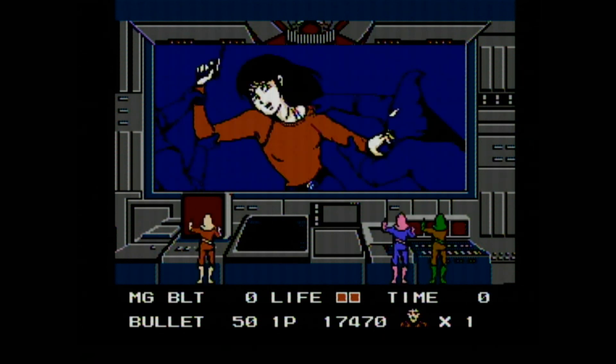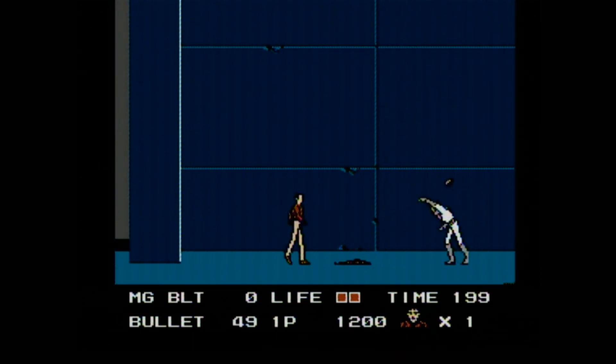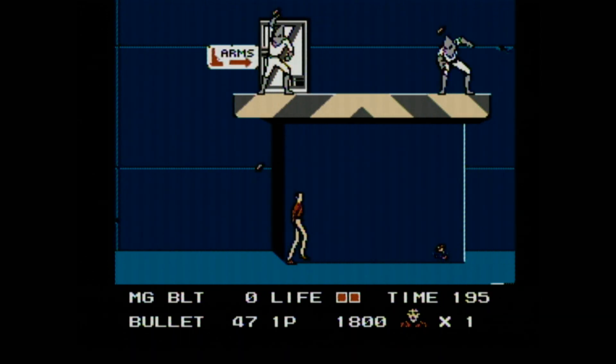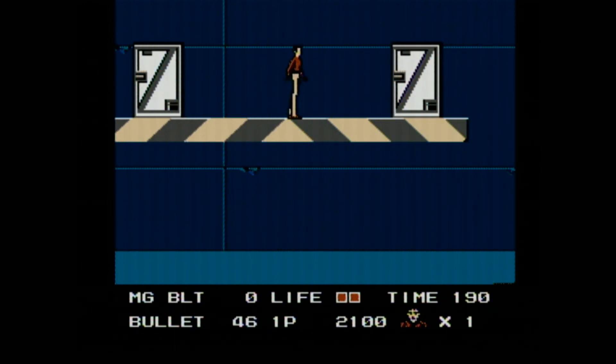Now, why can't I shoot up? They've kidnapped Minmay, which would have been the best thing ever in Robotech — you mean we don't have to listen to that irritating singing anymore? How much do they want for her? We'll double that and you can just keep her.